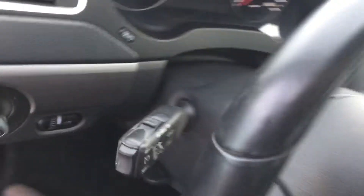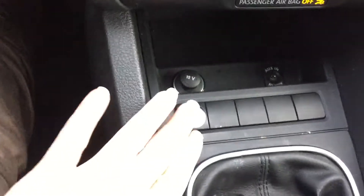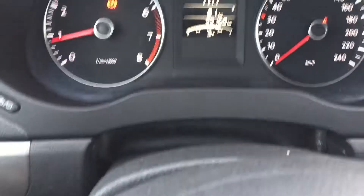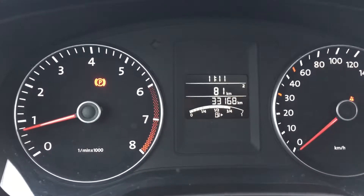Alright, I'll jump in and show you how it starts. The Jetta is a push-to-start and that push-start button is conveniently located in the center here. Having a look at our vehicle information center, you're going to see that the Jetta has 33,168 kilometers on it.